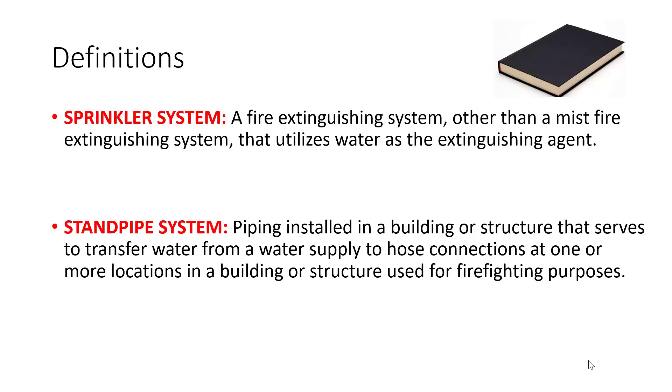Let's get into some very important definitions that you will need to know. Sprinkler system: a fire extinguishing system, other than a mist fire extinguishing system, that utilizes water as an extinguishing agent. Standpipe system: piping installed in a building or structure that serves to transfer water from a water supply to a hose connection at one or more locations in a building or structure, used for firefighting purposes.